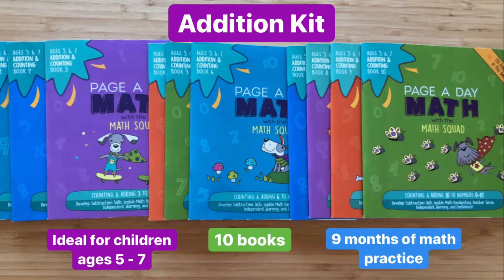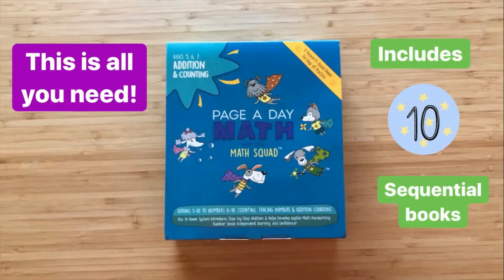Here's our addition kit. Ideal for children ages 5 to 7, it contains 10 books giving your child nine months of math practice. Pagoday Math makes it easy on you and fun for your child.